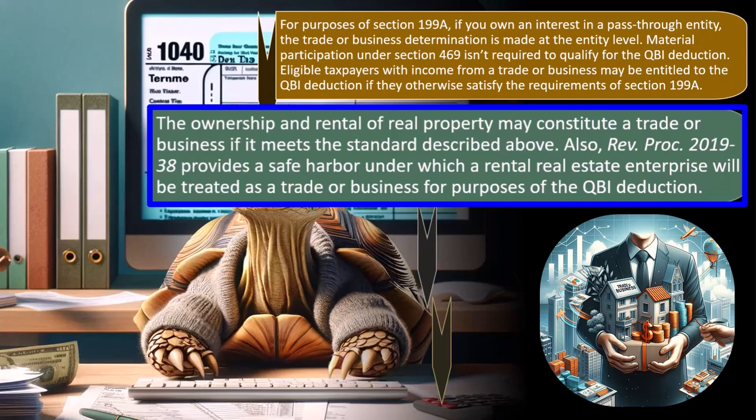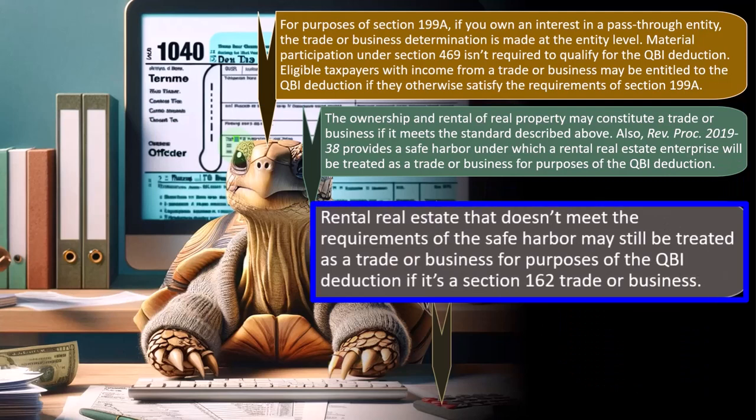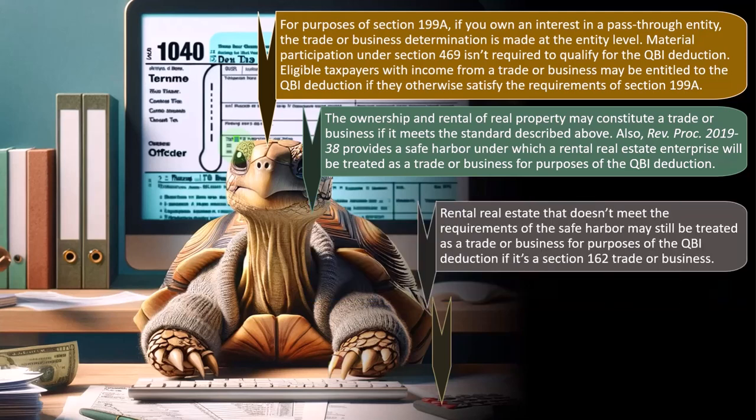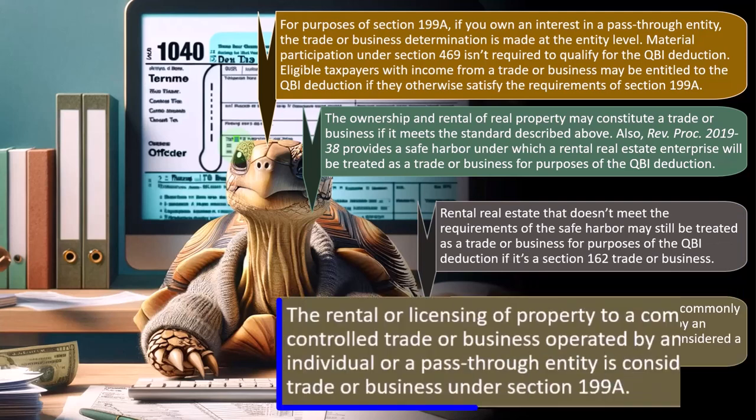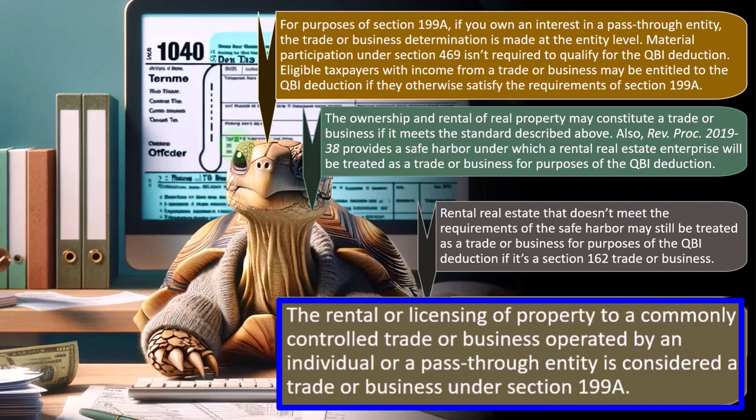REV Procedure 2019-38 provides a safe harbor under which a rental real estate enterprise will be treated as a trade or business for purposes of the QBI deduction. Rental real estate that doesn't meet the requirement of the safe harbor may still be treated as a trade or business for purposes of the QBI deduction if it's a Section 162 trade or business. The rental or licensing of property to a commonly controlled trade or business operated by an individual pass-through entity is considered a trade or business under Section 199A.